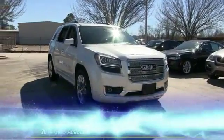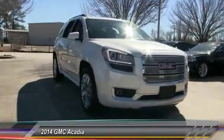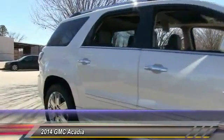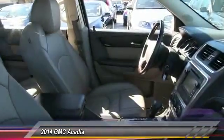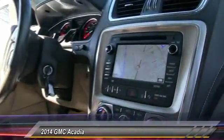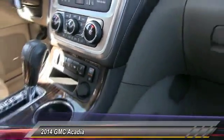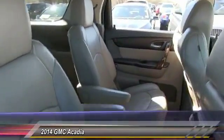The 2014 GMC Acadia has great capability coupled with exceptional safety, offering better highway fuel economy than any other eight-passenger SUV. Advanced technology and thoughtful ergonomics make the Acadia a premium utility that rejects compromise, priced below $45,000. This vehicle has less than 35,000 miles.